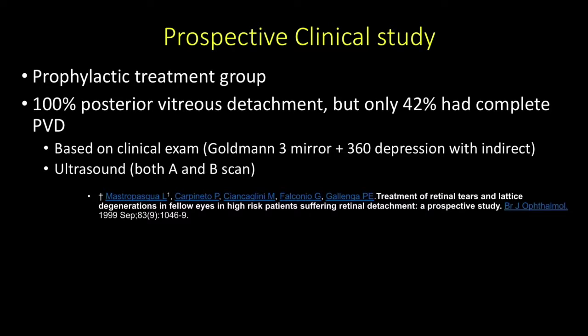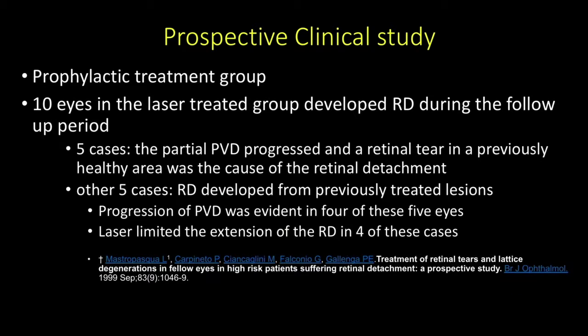One hundred percent of these patients had a posterior vitreous detachment, but only 42% had a complete PVD. To assess this, they used Goldman III mirror at the slit lamp, indirect ophthalmoscopy with 360-degree scleral depression, and A-scan and B-scan ultrasound to stage the PVDs. Of the 100 treated eyes, 10 in the laser group developed retinal detachment during follow-up. In half of those cases, a partial PVD progressed and a retinal tear in a previously healthy area caused the detachment. In the other five cases, the detachment developed from previously treated lesions, and laser limited but did not prevent the detachment in four of those five cases.